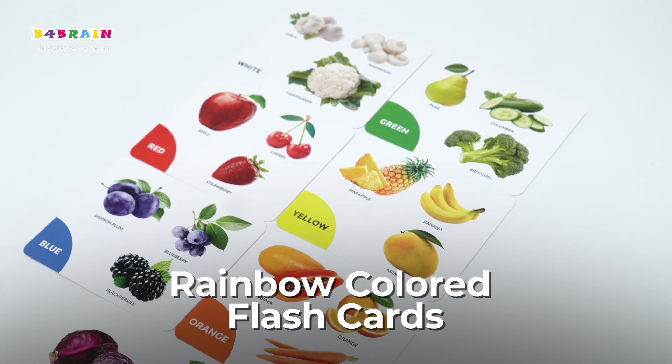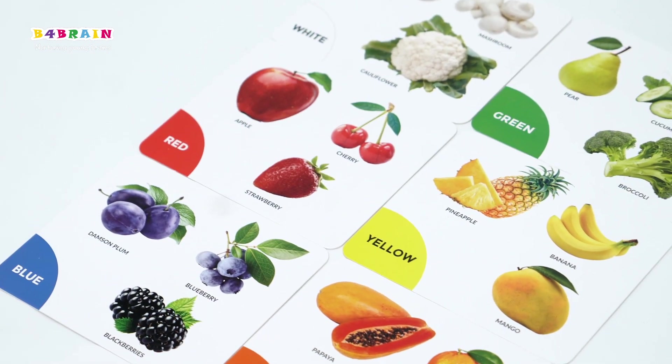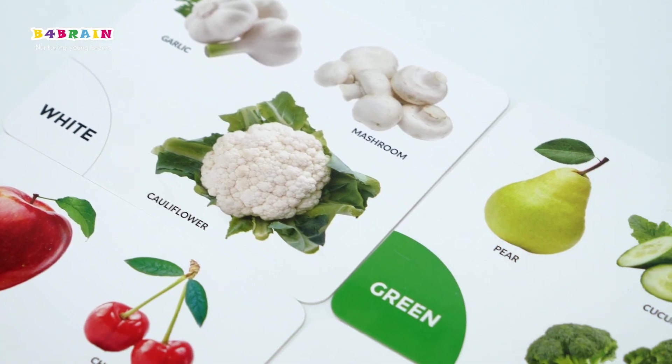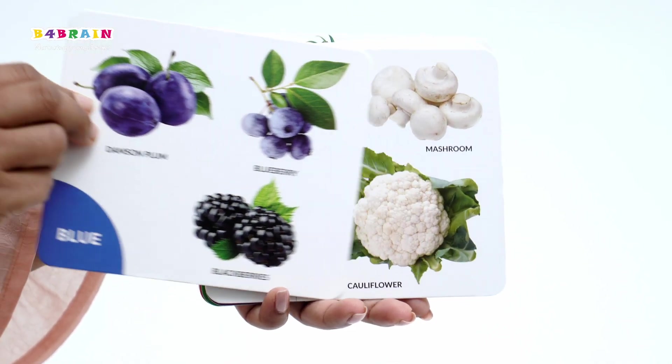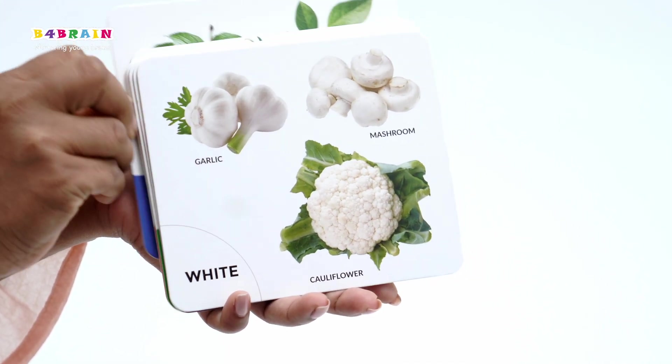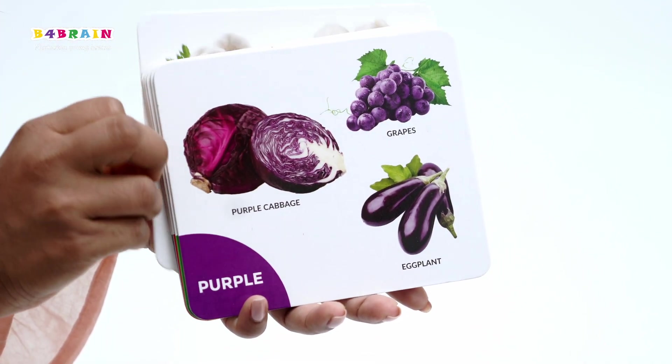Rainbow colored flashcards help toddlers understand the different foods they should eat, bringing early lessons on a balanced diet. Show the flashcards to your toddler one by one and talk about each food item, its color, and its taste.